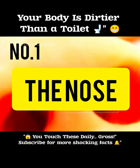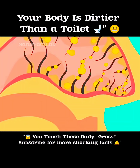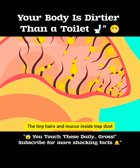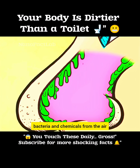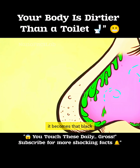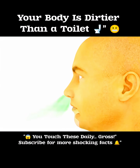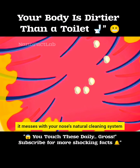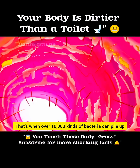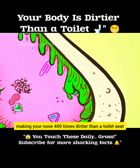And number 1: the nose. Your nose filters about 15,000 litres of air every day. The tiny hairs and mucus inside trap dust, bacteria, and chemicals from the air. When all that junk dries up, it becomes that black, crusty nose gunk — basically solid waste. And if the air around you is polluted, it messes with your nose's natural cleaning system. That's when over 10,000 kinds of bacteria can pile up, making your nose 400 times dirtier than a toilet seat.